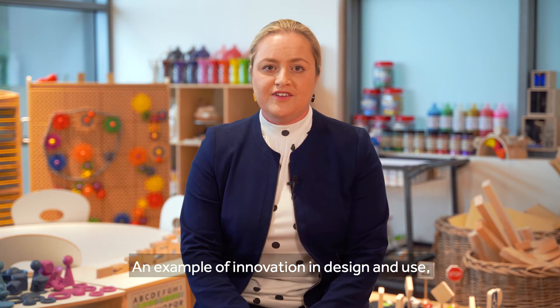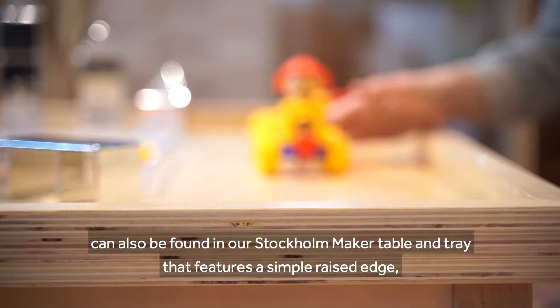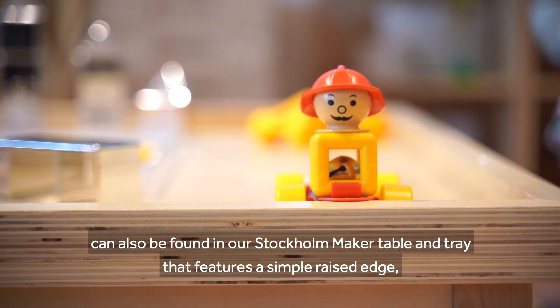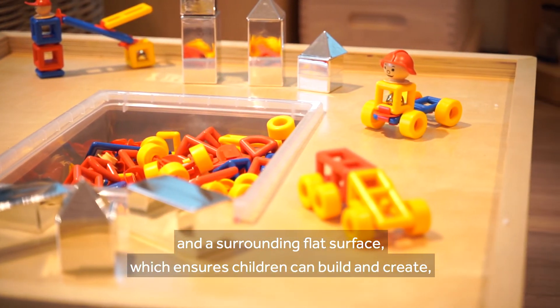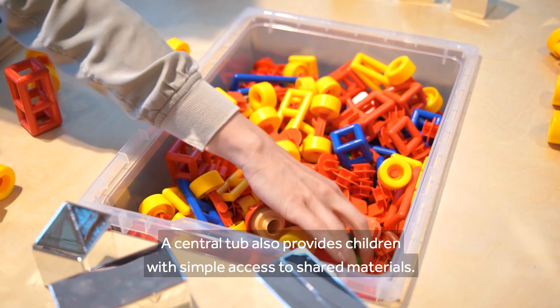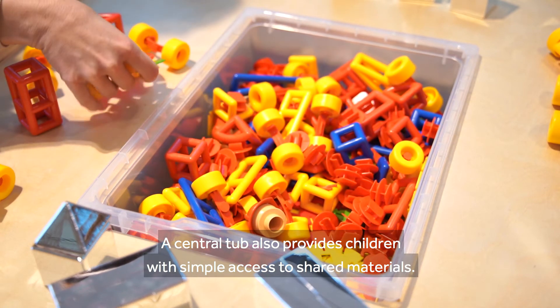An example of innovation in design and use can also be found in our Stockholm Maker Table and Tray that features a simple raised edge and a surrounding flat surface which ensures children can build and create without construction pieces falling off. A central tub also provides children with simple access to shared materials.